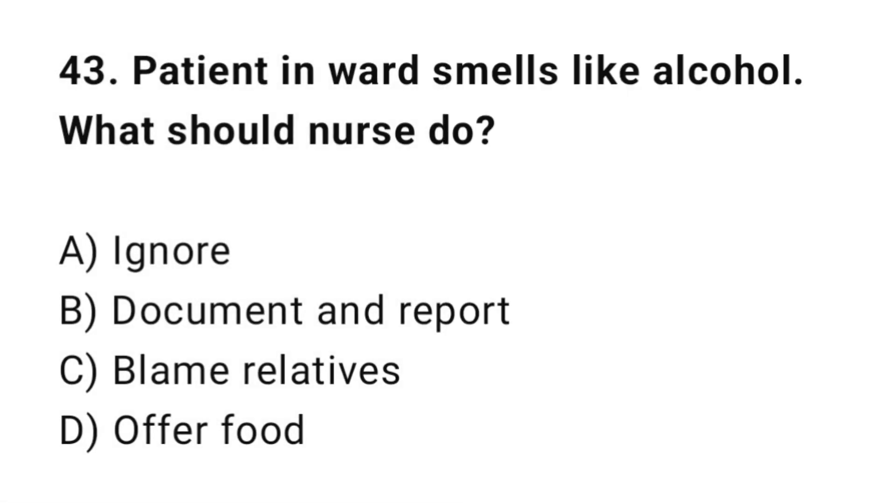Q43: A patient in the ward smells like alcohol. What should the nurse do? The correct answer is B: Document and report.